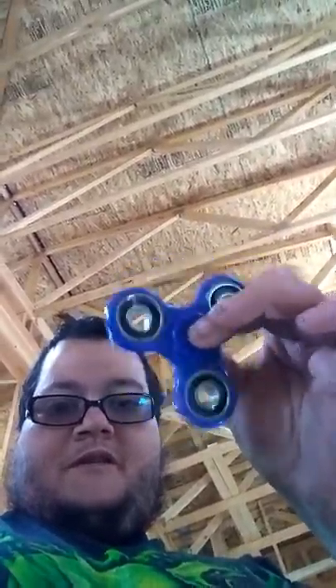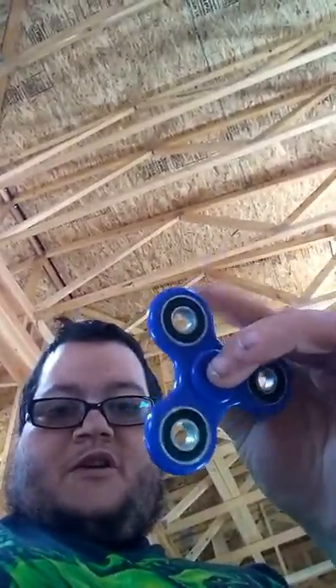All it does is just spin. And all it is is just a ball bearing, a metal piece in between it. So there's really nothing special to it. They're just pretty fun and cool things to do when you're bored. You can see the size of it — it's not that big, it fits in between your fingers.